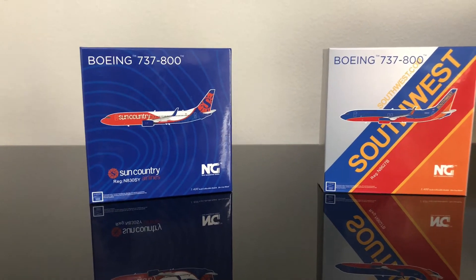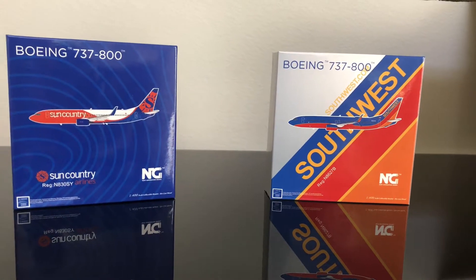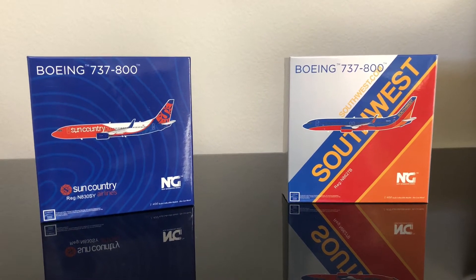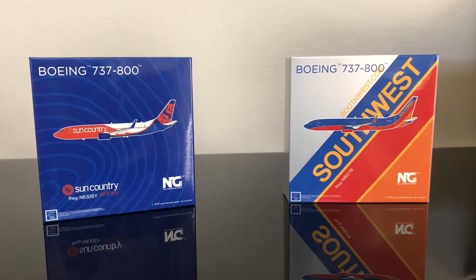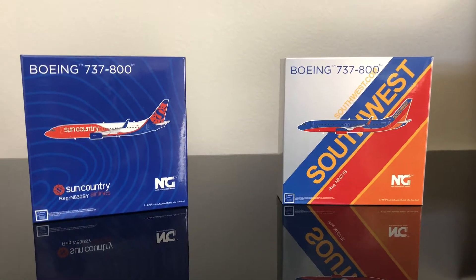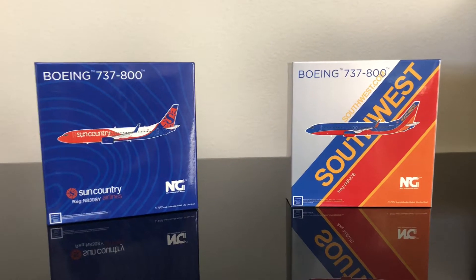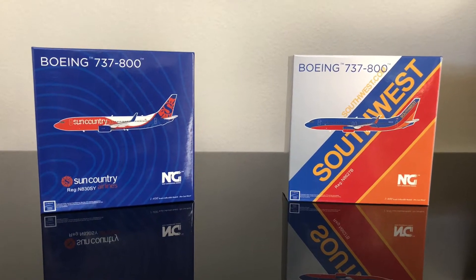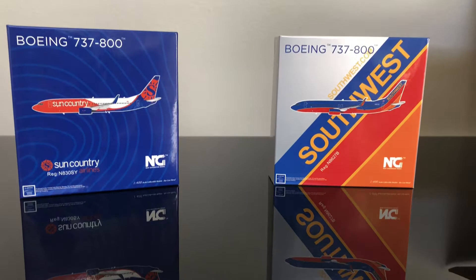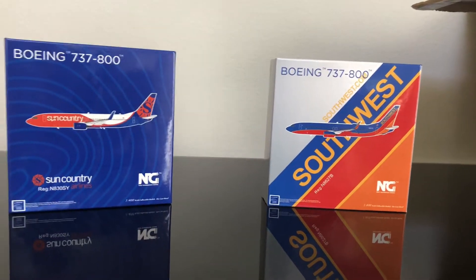I'm saving up for a drone right now, so the May 2020 releases — that Alaska Airlines 737 I told you I'd be getting — it might come a tiny bit late. Same with some of the other ones like the Alaska Honoring Those Who Serve and the ERJ-175. I would still definitely be getting those and they're great models, but they might not come as soon.